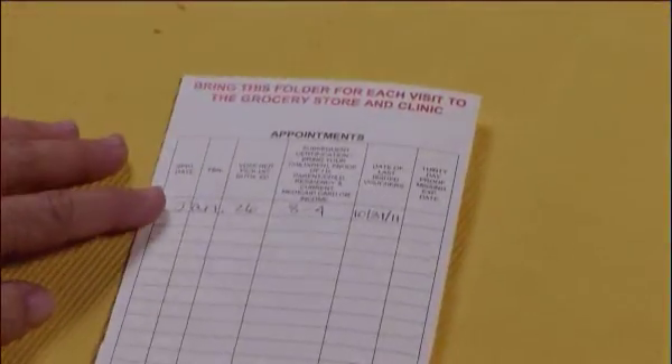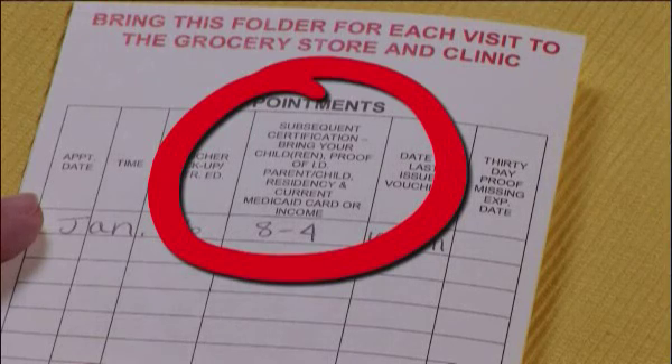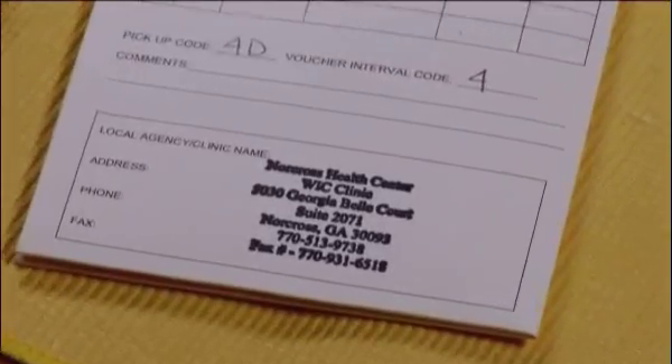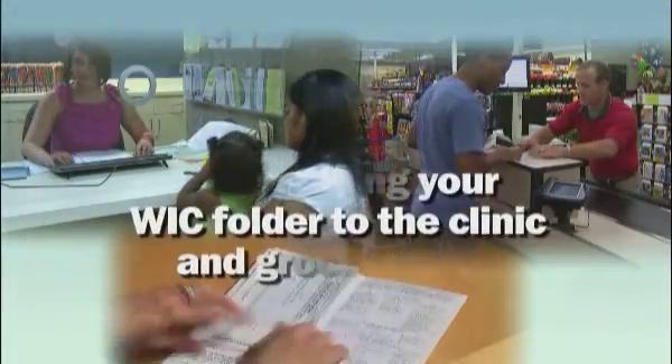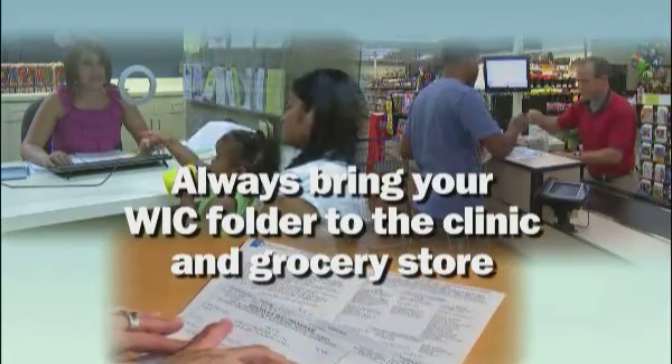On the back of the folder, you'll find the date and time for your next appointment, as well as a reminder of what you need to bring with you. Your local agency name, address, and phone number are on the bottom. Be sure to always bring your WIC ID folder with you to the clinic and the grocery store.